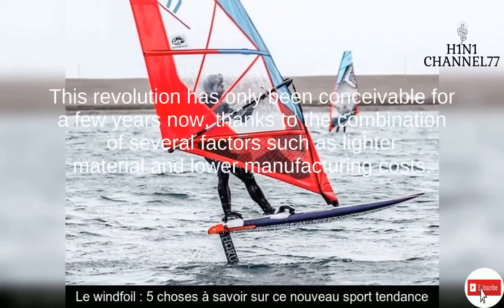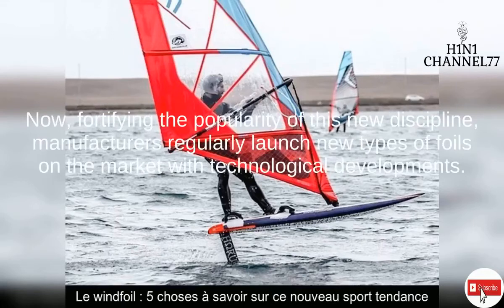This summer, you will undoubtedly be able to meet windfoil riders on the sea, but also on lakes such as the Sarapancan Lake in the Hautes-Alpes.